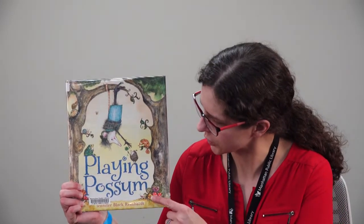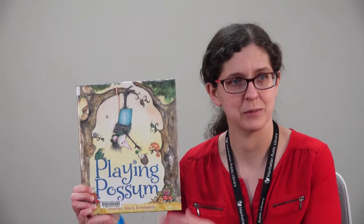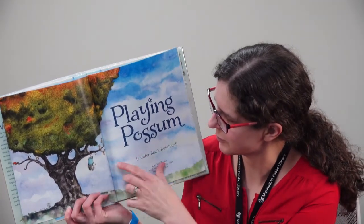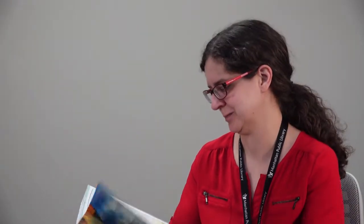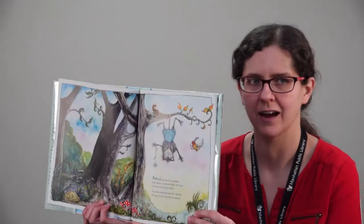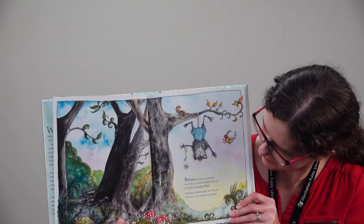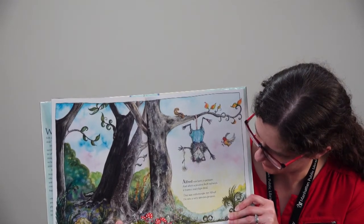She wrote all of the words and she also illustrated all of the pictures. Playing Possum. There's our possum friend, hanging from a tree. Alfred was born a possum. And when a possum feels nervous, it freezes and plays dead. This was unfortunate for Alfred. He was a very nervous possum.